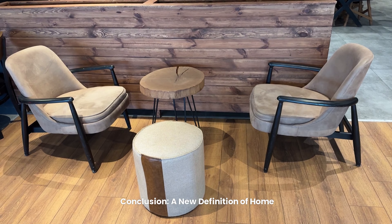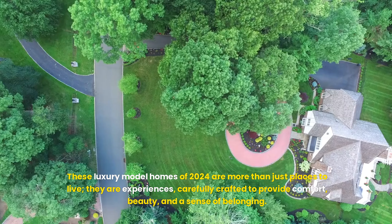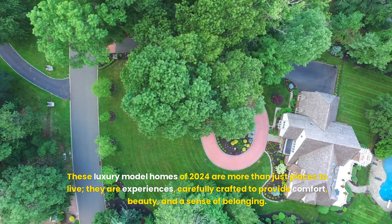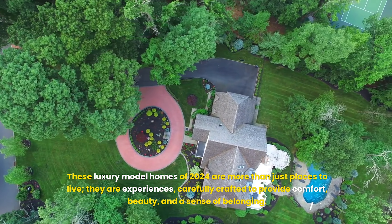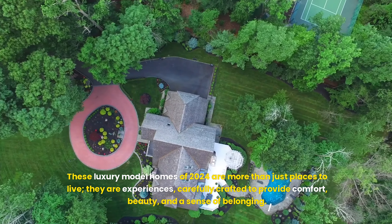Here, technology integrates seamlessly with design. Hidden speakers deliver concert-quality sound, and a smart home system controls everything from lighting to climate, creating an ambiance tailored to any mood.